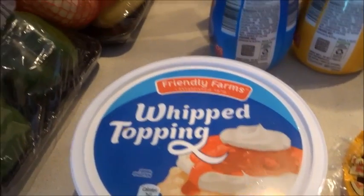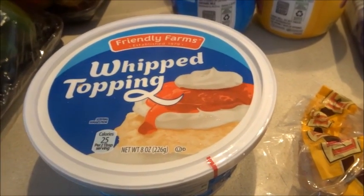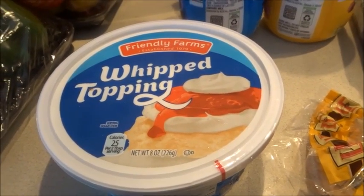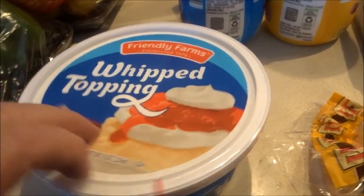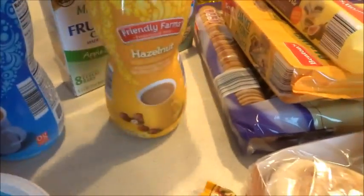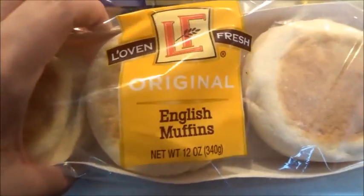I picked up some whipped topping — I was considering making strawberry dip with all those strawberries, using the Cool Whip, cream cheese, and a cup of powdered sugar. I also got some French vanilla creamer and hazelnut creamer. And the English muffins for the kids to make mini pizzas.